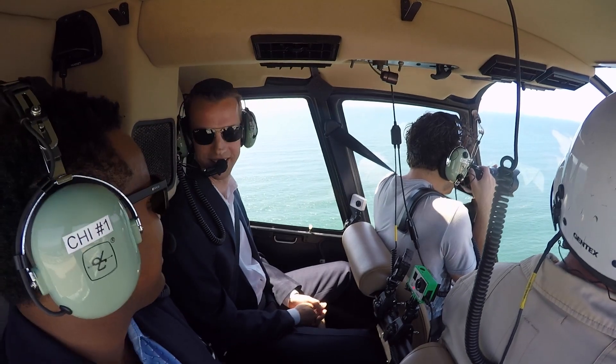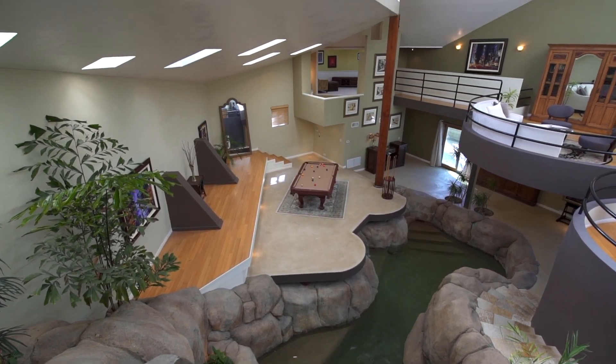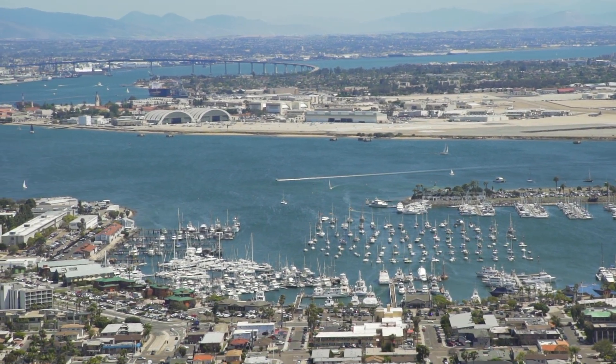Mark, we want to thank you for showing us the inside of this architectural masterpiece, as well as bringing us up here in the air to show us what Point Loma is really like. My pleasure, Ty — thanks so much for being a part of it.